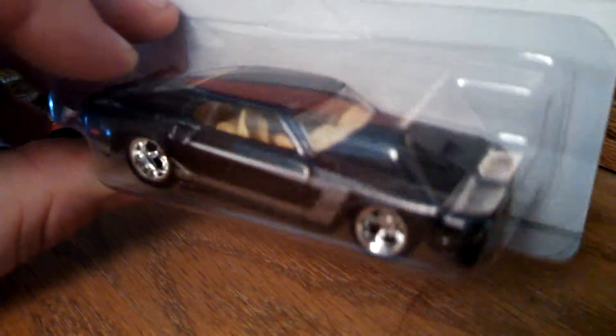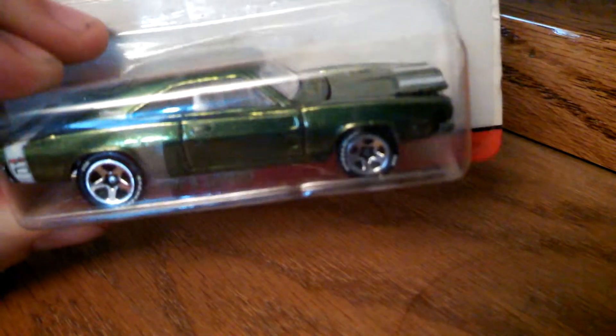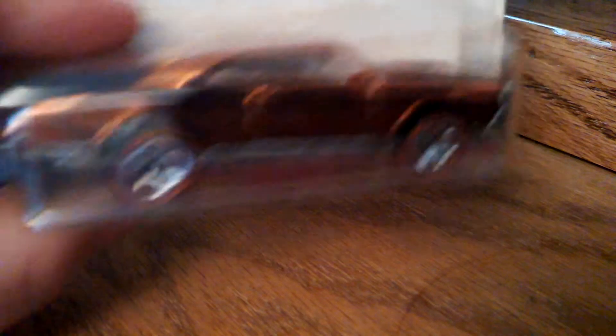Here's a 69 Mustang from Larry's Garage. And a 69 Charger, Series 2 Hot Wheels Classics. A 67 GTO — all metal. These things are so heavy.